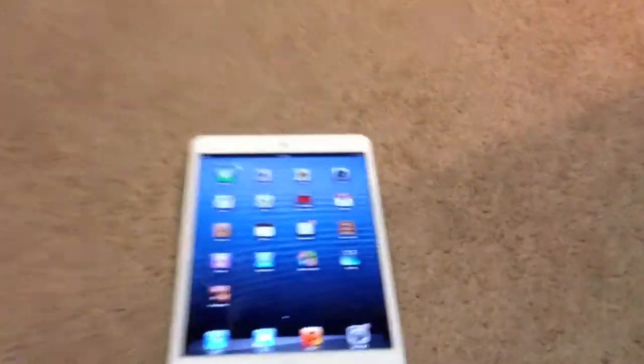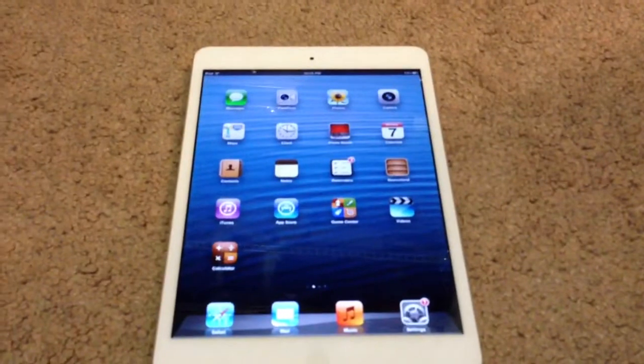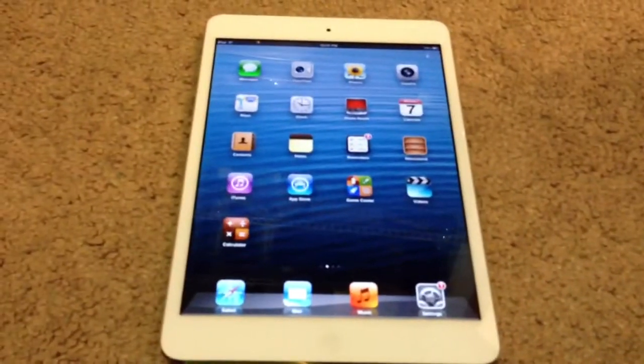Hey guys, today I have a little iPad mini overview for you guys so you can see what's on my device. I'm going to start right off.